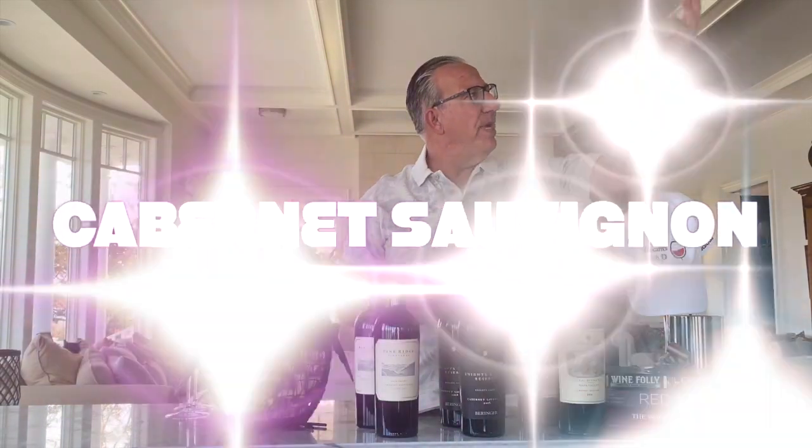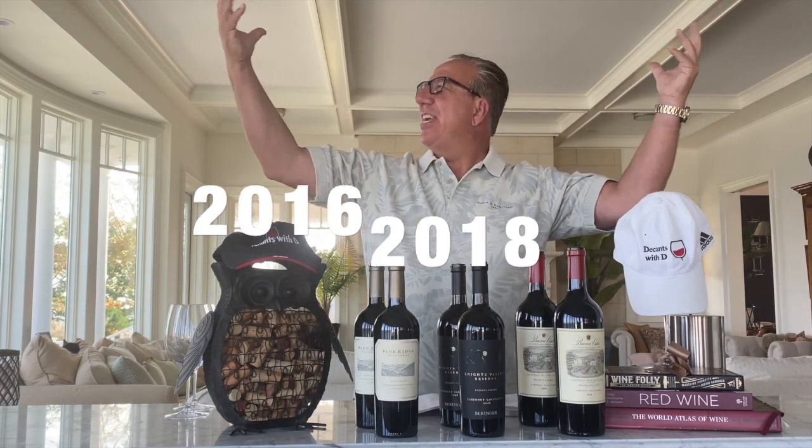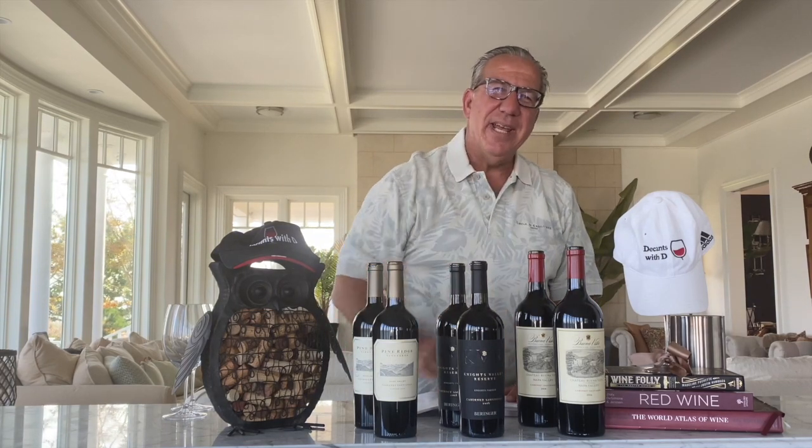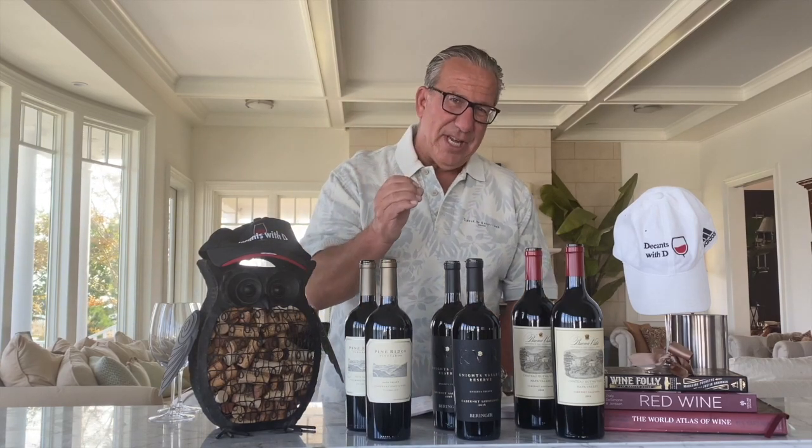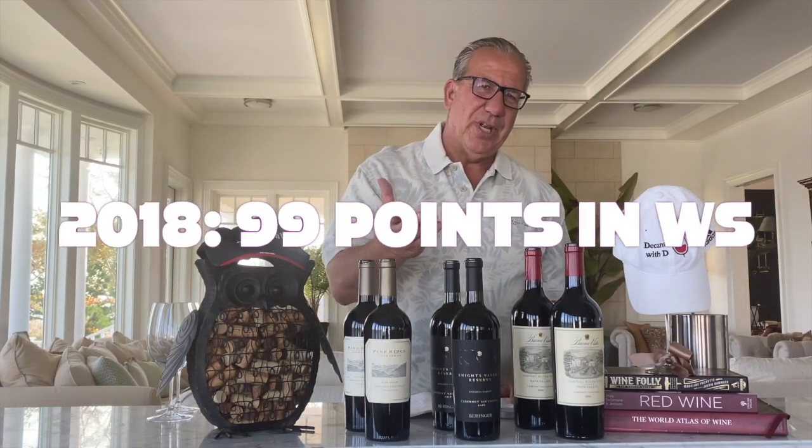Cabernet Sauvignon 2018 versus 2016 — the two best vintages of the decade. You have seen and heard me many times saying what a big fan I am of Napa Valley Cabernets. I have told you in multiple shows that 2016, in my judgment, is the best vintage of the decade, if not the last two decades. Wine Spectator gave the 2018 vintage an overall score of 99 points versus 97 points for the 2016. That is very close, and I do believe they are very close as well.